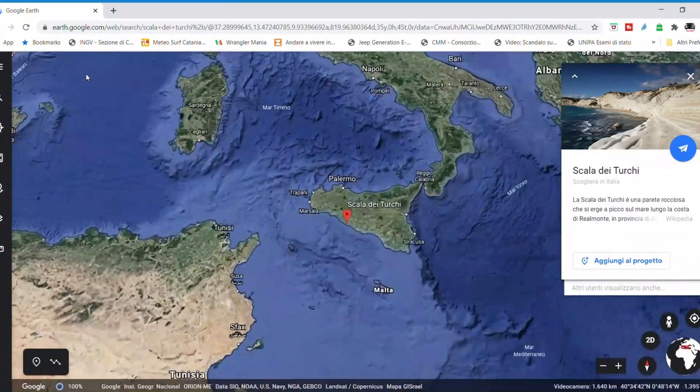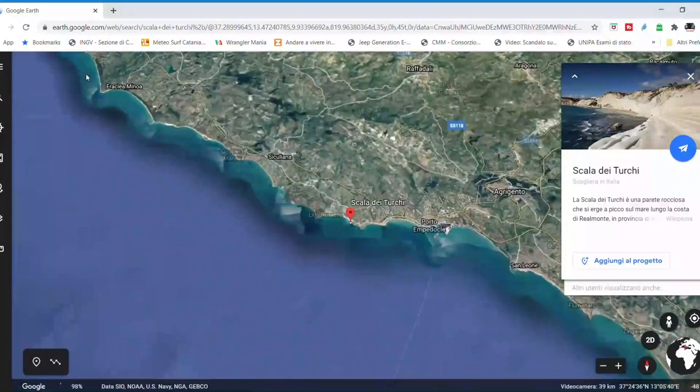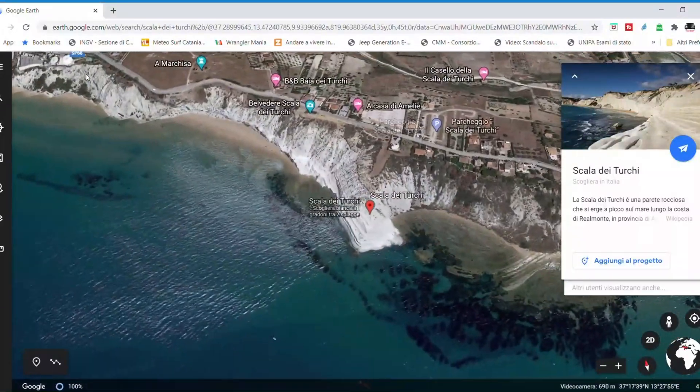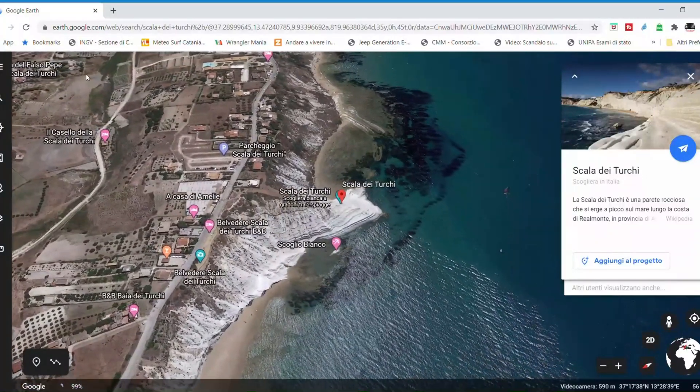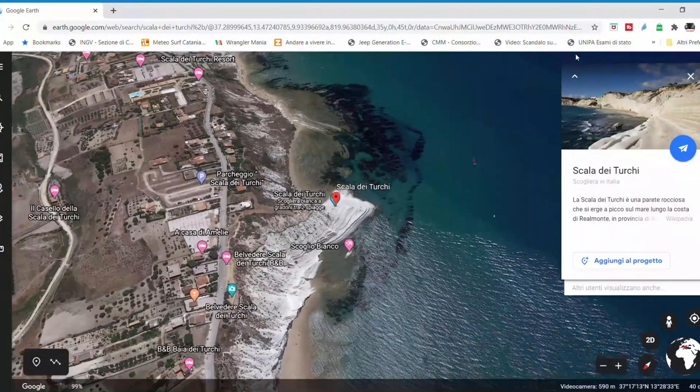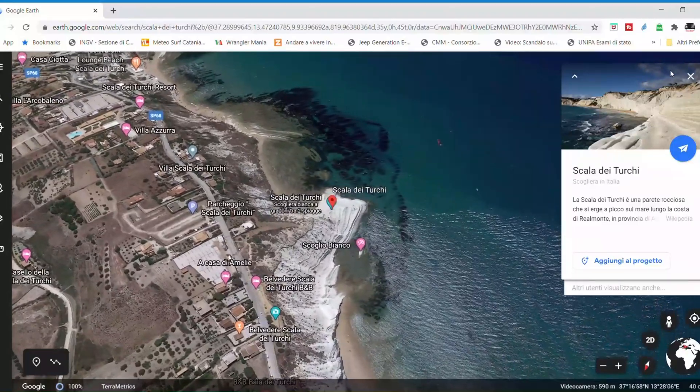It's a very gorgeous place with a particular stairway with natural big white steps. The rock of the steps is called Trubi. This rock is an alternation between marl and limestone, rich in limestone plankton. It's a very important formation that represents the top of another very important formation called Serie Gessoso Solfifera — basically a formation rich in chalk and sulfur.